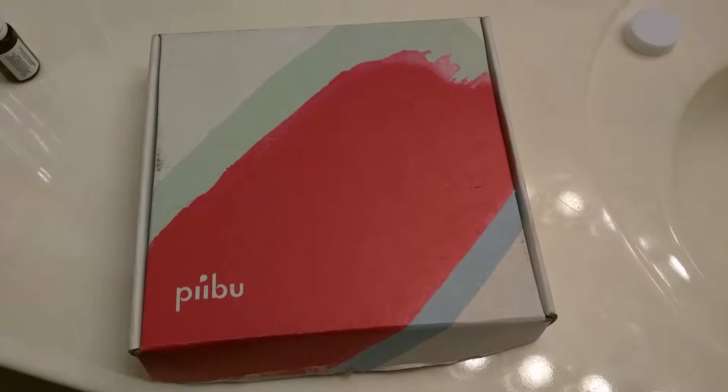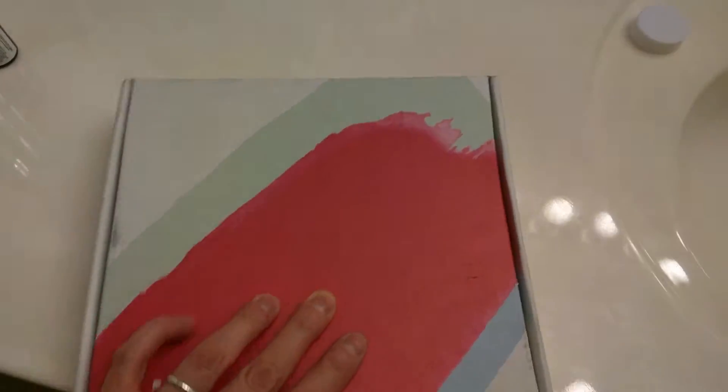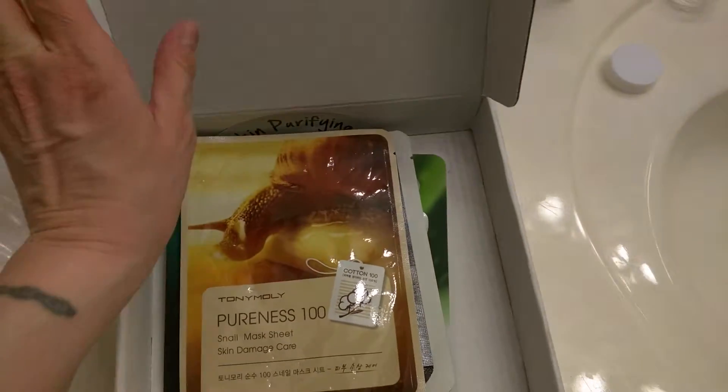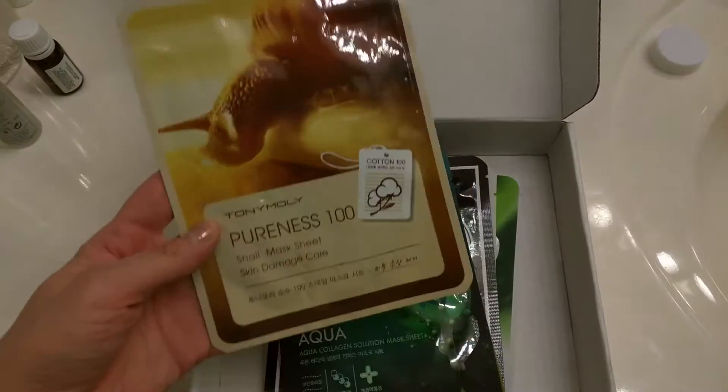Alrighty, I got my second PeeBoo subscription box for May. No tissue paper this time — that's not that big of a deal. So what do I get?